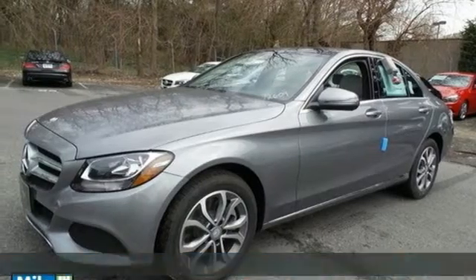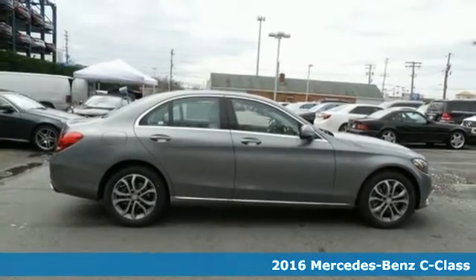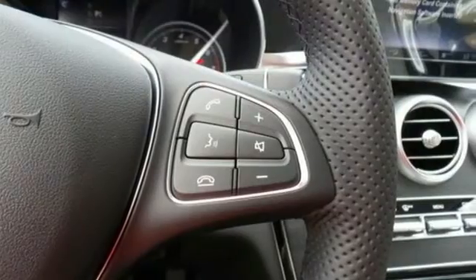It's a 2016 Mercedes-Benz C300 4MATIC. Poise, precision, and power are now tangible, fashioned into physical form for one purpose: to move you.